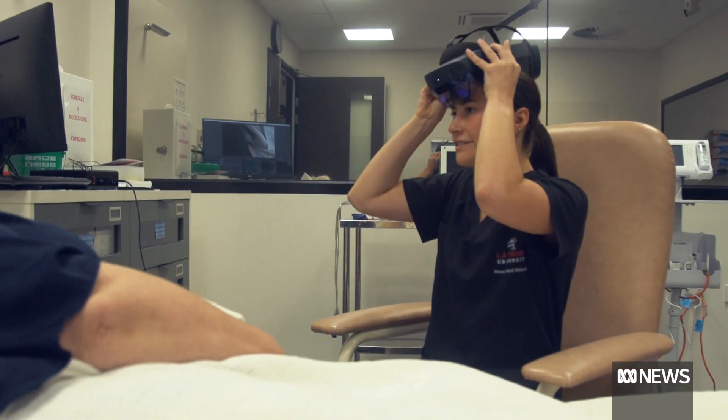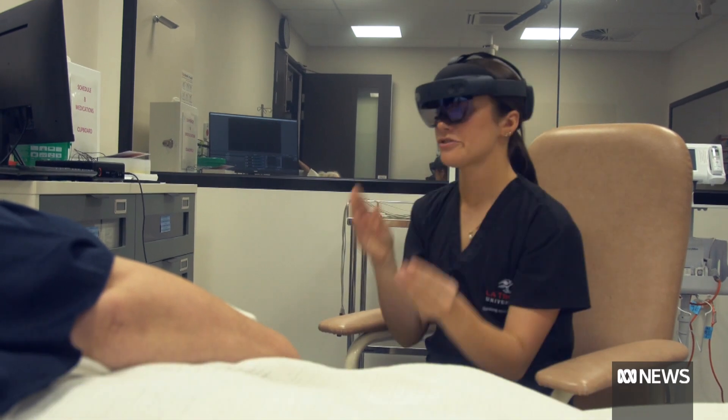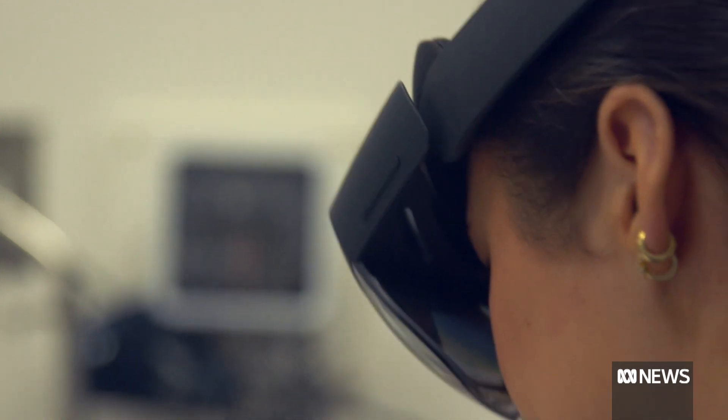Okay, Eve, I'm just going to put these on. This is no longer the future for health in aged care. As this nursing student is discovering in this simulated consultation, it's happening now.